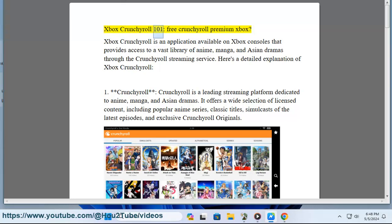Xbox Crunchyroll 101: Free Crunchyroll Premium on Xbox. Xbox Crunchyroll is an application available on Xbox consoles that provides access to a vast library of anime, manga, and Asian dramas through the Crunchyroll streaming service. Here's a detailed explanation of Xbox Crunchyroll.